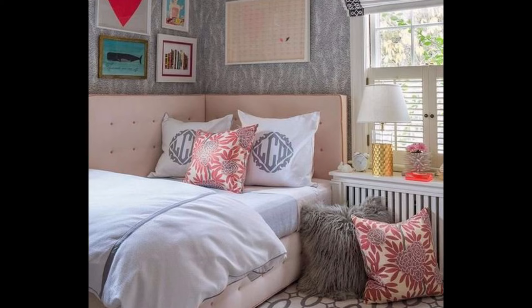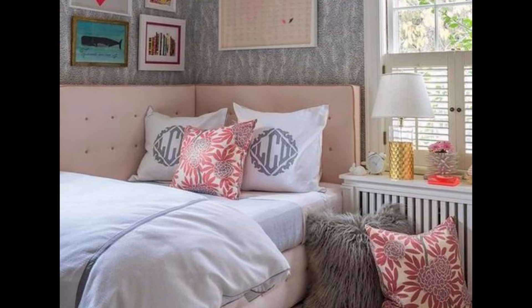'This is my daughter's bedroom,' she explained. She loved the lavender and blush combination and chose that as her palette.